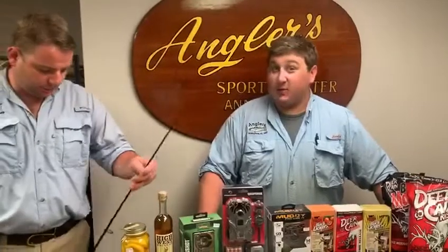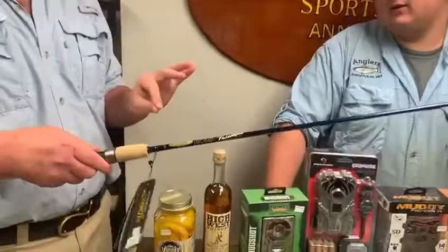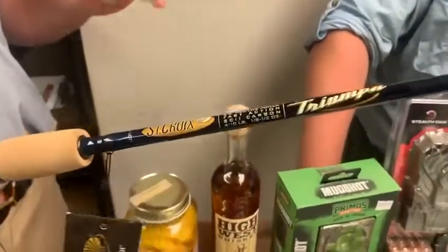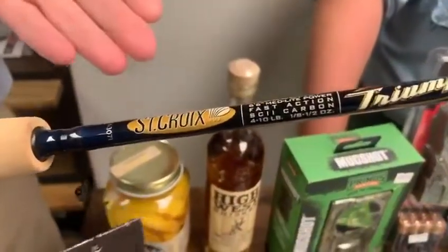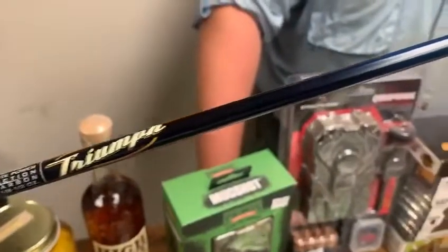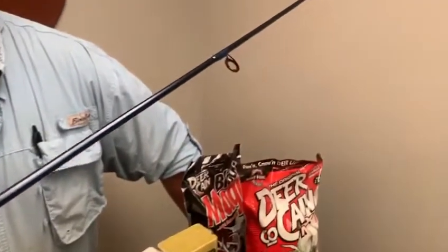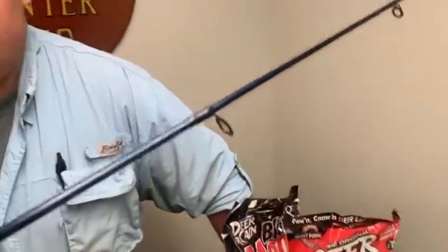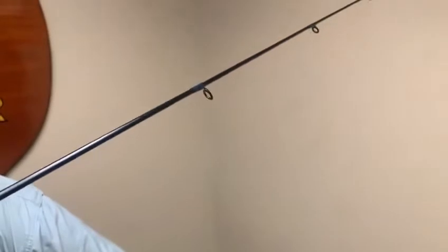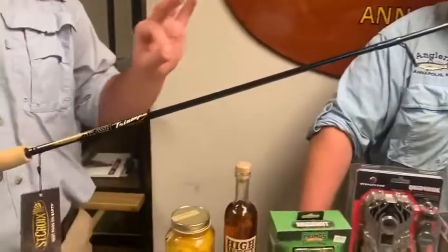We always save the best for last — this is the St. Croix Triumph, and they've redone the whole lineup. It's no longer black; it's now a darker slate blue with blue trim on the wraps, which is really sharp-looking. These are brand new, literally just off the production table — we just got our first set of them.